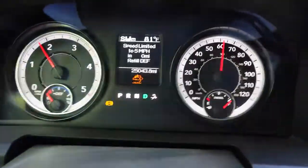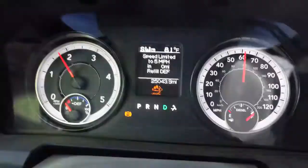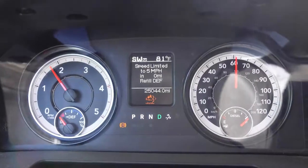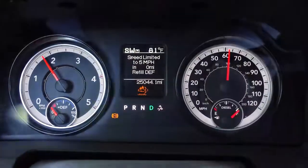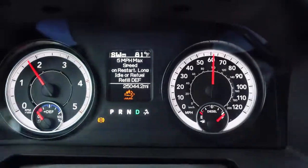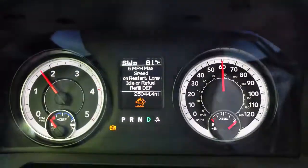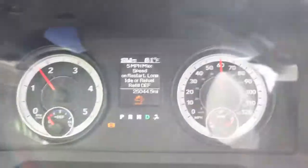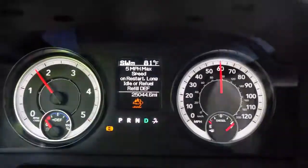I think I know what's going to happen. My guess is that until you put this thing in park or shut it off, it's still going to let you keep driving. But once you park it, shut it off, and try to start it again, you're not going to be going very fast. And there it goes — the warning says 'on restart, long idle, or refuel.' So if you restart it, let it idle for a while, or refuel it, you are not going to be going fast. That explains it.